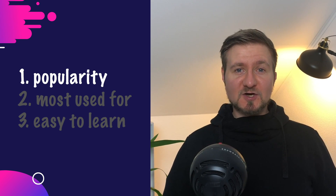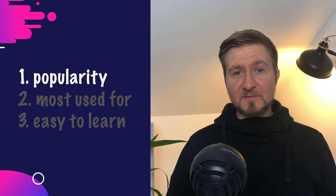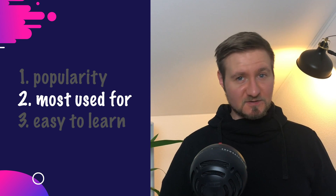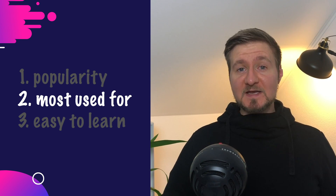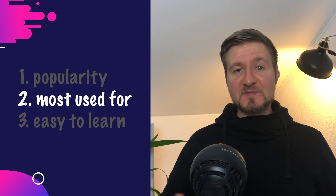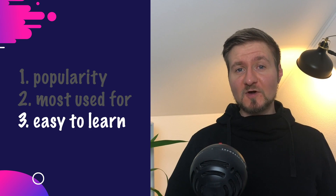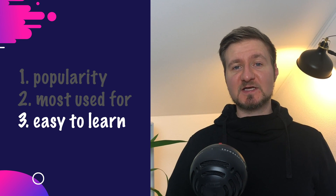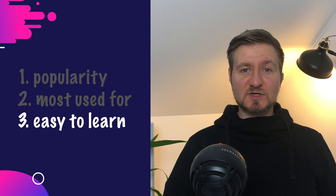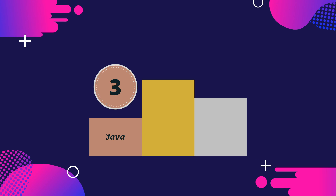I'm pretty sure that if you look at a company that is older than five years, they will have at least one project written in Java, so the popularity is very high. There is basically nothing you cannot do with Java. Java was actually the first language I learned, and in my five years of professional Java experience I've written a fair share of applications — most of them backends or desktop applications, but I've also written a mobile app and done some scientific programming. But if you compare Java to the other two languages I chose, its learning curve is a little steeper. Java is also a very verbose language, meaning you have to write more code to accomplish something compared to other languages. But still, Java is one of the best languages you can learn as a complete beginner.